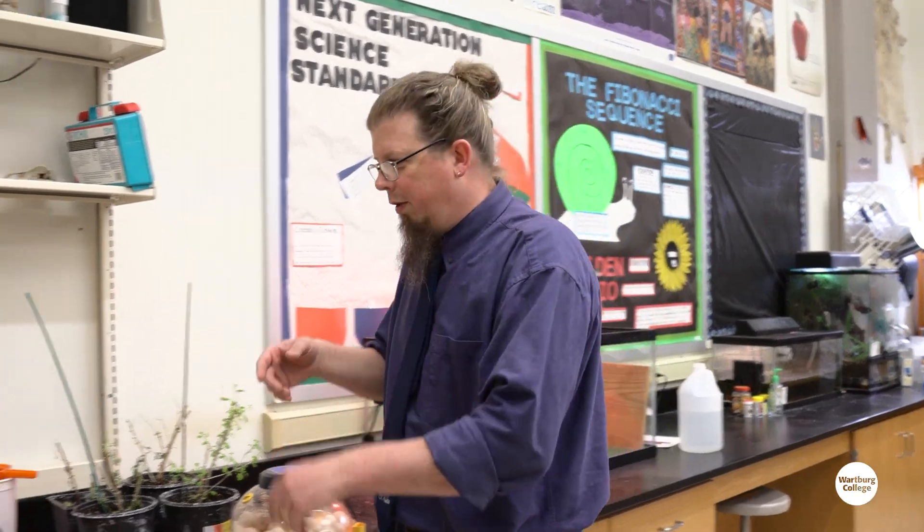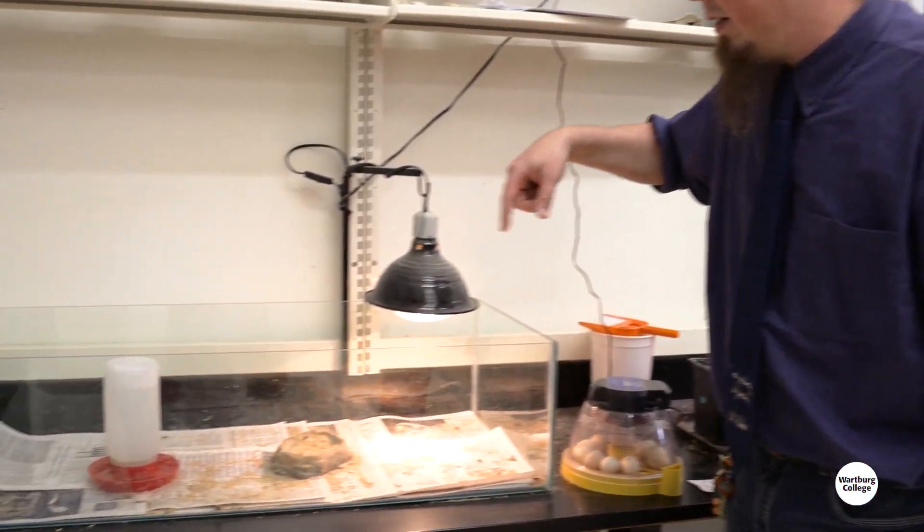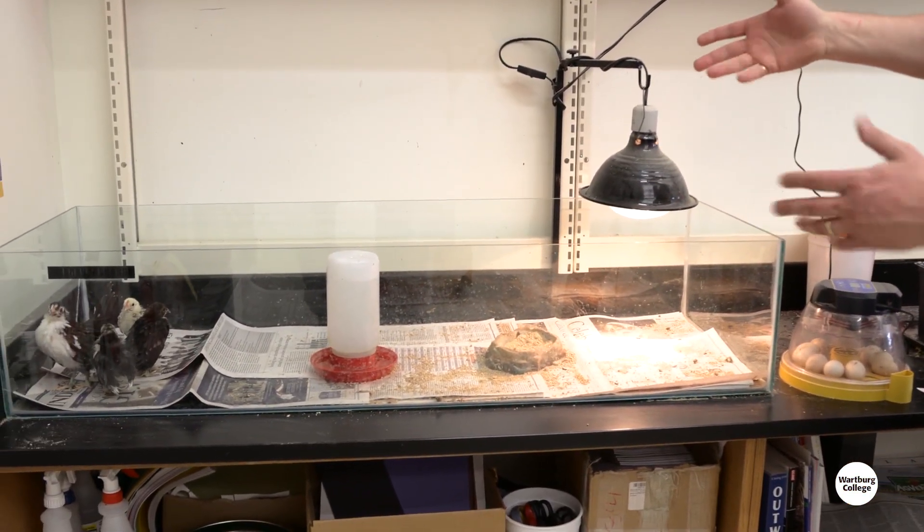It actually absorbs it in, and that's three days worth of food. So the chick doesn't have to find anything right away, but they're going to get hungry in that time. So then they come over here and we put the chicks into a little heat lamp area.